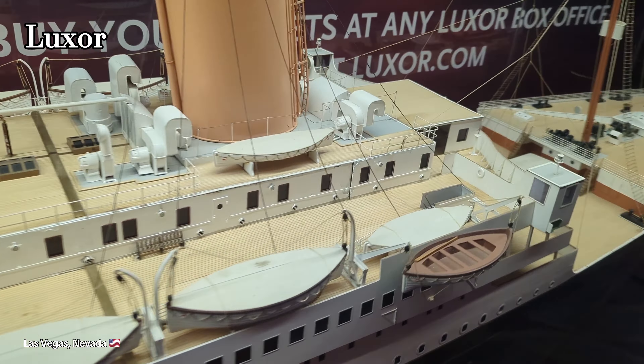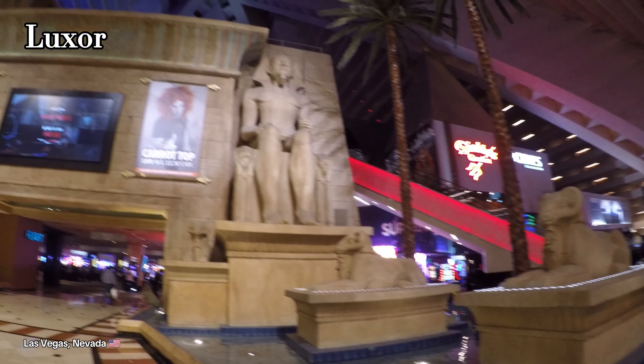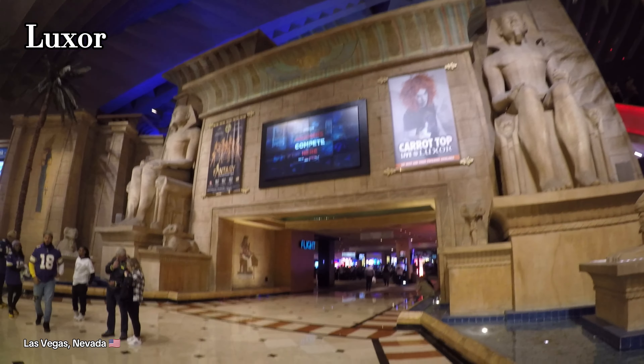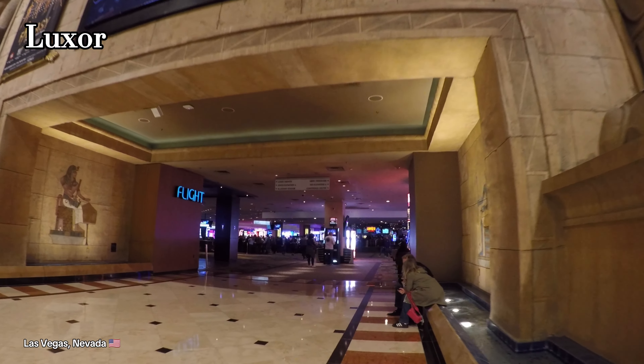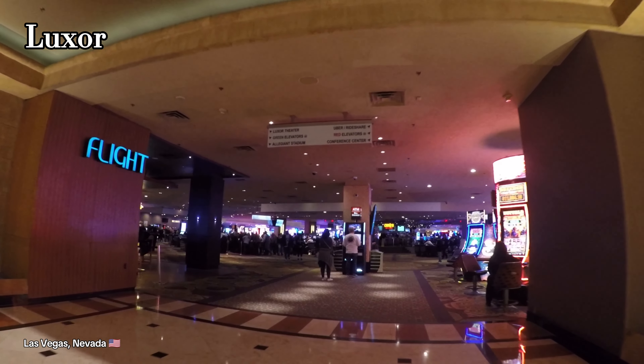My brothers and I really enjoyed the Luxor. None of us have ever stayed here before, but we had the opportunity to stay here for free for these three nights, so we took advantage of it — and we're so happy that we did, because this is actually a really great place to stay while you're in Vegas. They did an amazing job with the Egyptian theme. They have a good gaming floor, there's a lot of restaurants around here, and you're beside Mandalay Bay, MGM, and I believe Excalibur.